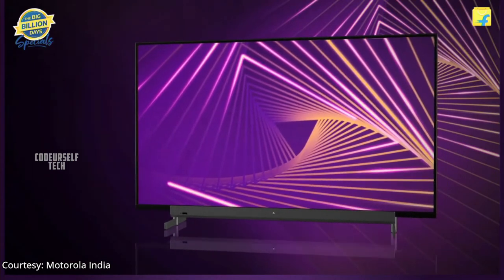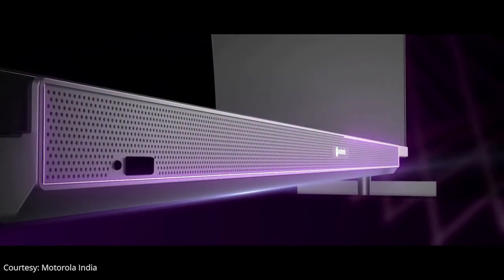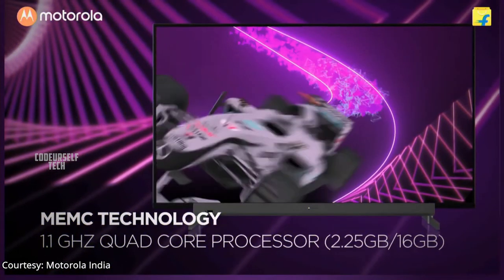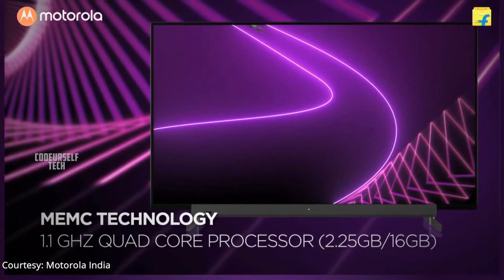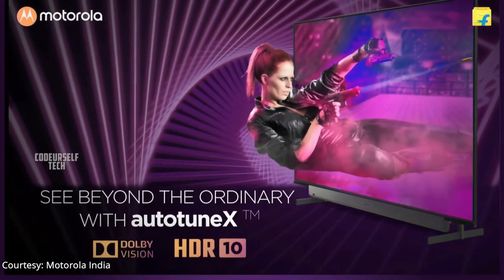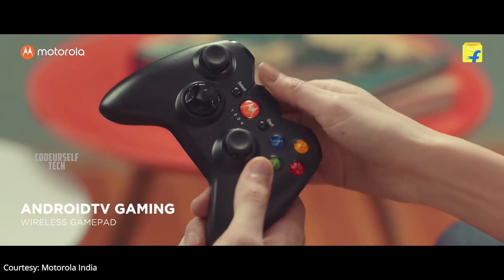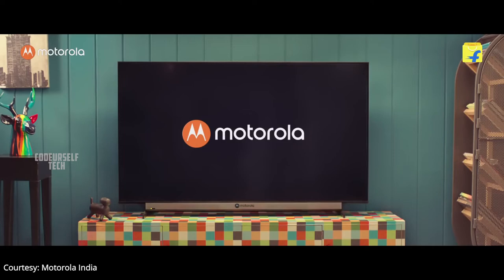Motorola has launched a new 75 inch 4K LED smart TV in India. The Motorola Sound 75 inch 4K LED smart TV comes with 30 watt front firing speakers, Auto Tune X display technology, Dolby Vision, HDR 10, and Ampi Sound X support. It comes with 2.25 GB of RAM, 16 GB of internal storage, a quad core processor, and a Mali GPU.